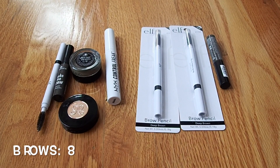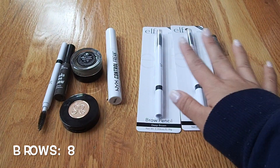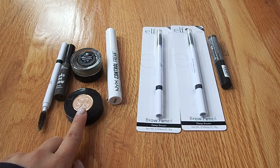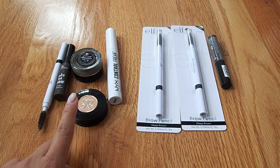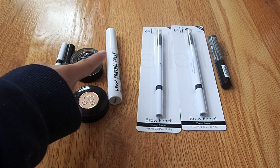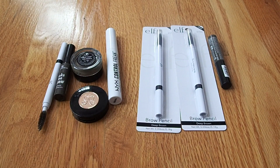These are all my brow products. I currently have eight — three are backups that aren't open yet, and the rest are ones I'm currently using. I've been debating giving away the powder since I don't really use it much anymore, but for now it's staying. I feel like this collection is pretty controlled, since a lot of these I use on a daily basis.